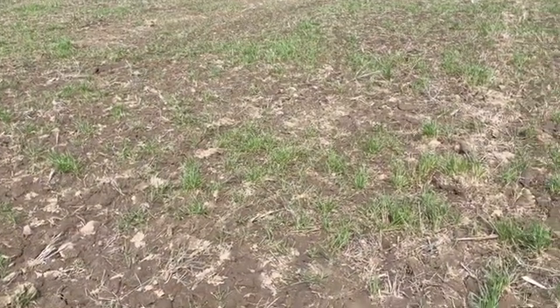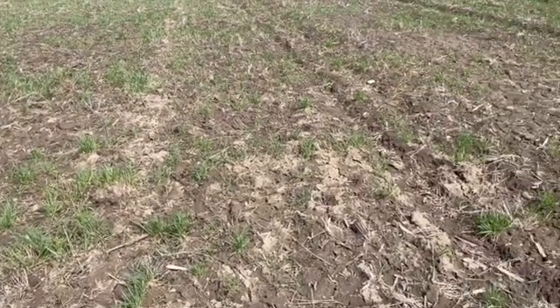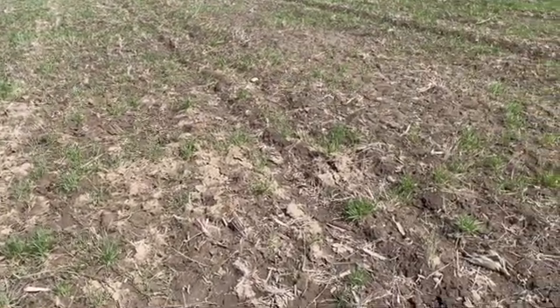Things like oats is probably the main one, but this field behind me is actually volunteer winter wheat. And this actually had two passes of a disc and one fall burndown application. You can see the amount of volunteer wheat that we're dealing with this year. So it's just not cover crops that overwintered — it's a lot of those winter annuals and perennials that have been growing for the last couple of weeks.